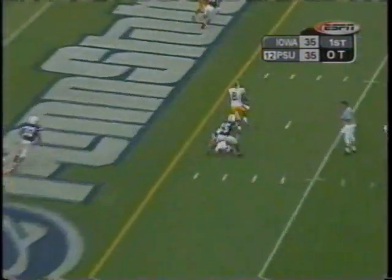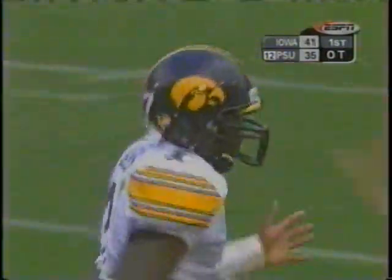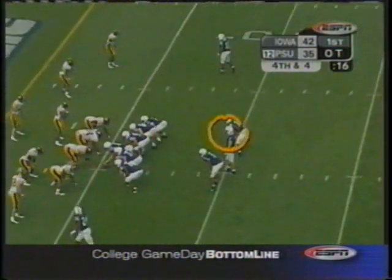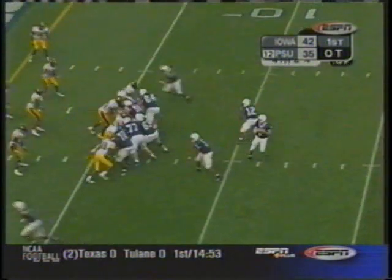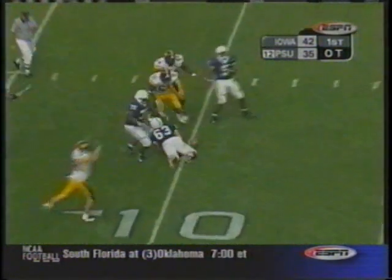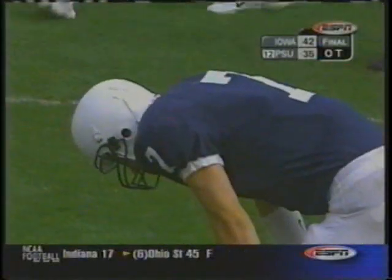Banks — Touchdown! Jones! The moxie, the poise, the depth touch of Brad Banks gives Iowa the lead. Michael Robinson in the backfield — they have thrown the football to Michael Robinson out of the backfield. Mills looks the other way — incomplete! That's the ball game! The Hawkeyes storm into Happy Valley and steal one from the Nittany Lions in overtime.